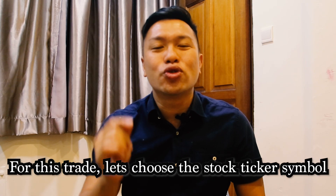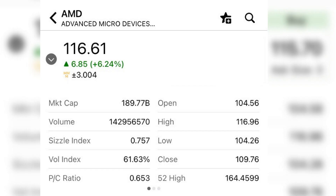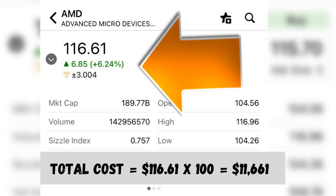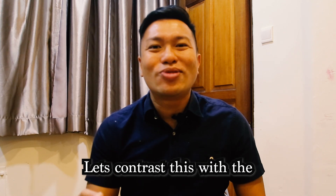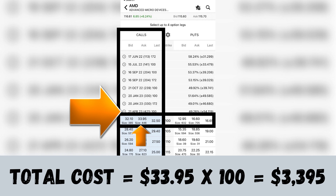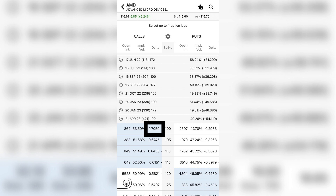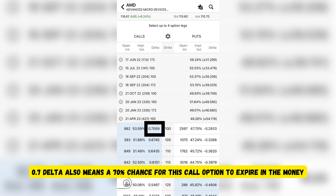Let's put everything to practice using AMD. For a covered call, I would need to buy 100 AMD shares at a cost of $11,661. For the poor man's covered call, I'll use the call expiring April 21st, 2023 — that's 421 days till expiration. Looking at the $100 strike, the ask is $33.95, meaning it costs $3,395 to buy one call option. The delta for this strike is 0.7, meaning the position goes up $0.70 for every $1 AMD moves. And there's a 70% probability this call option will expire in the money.